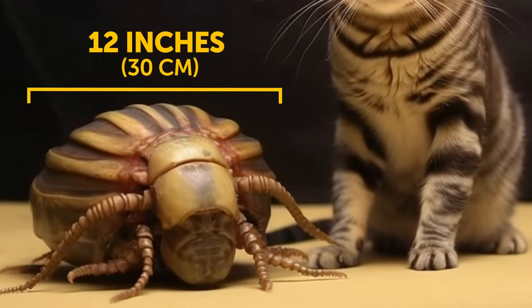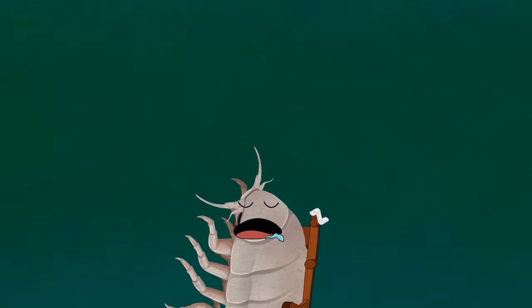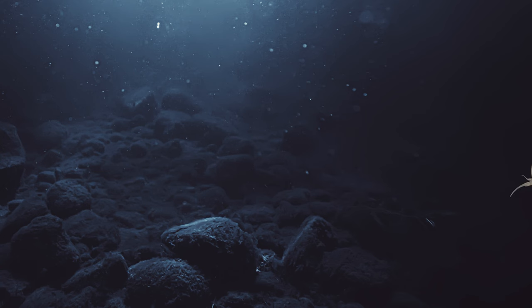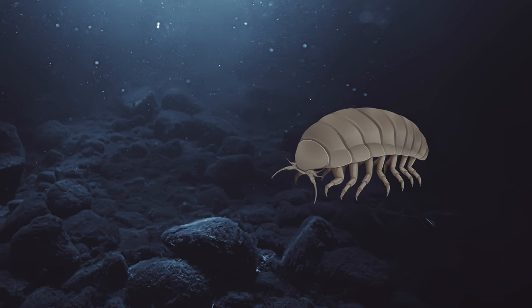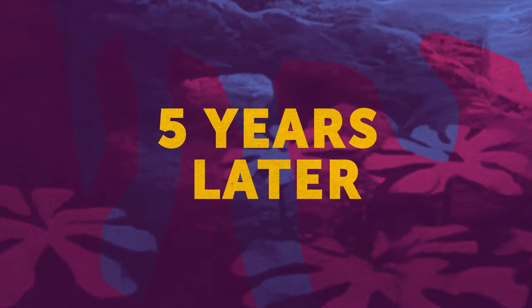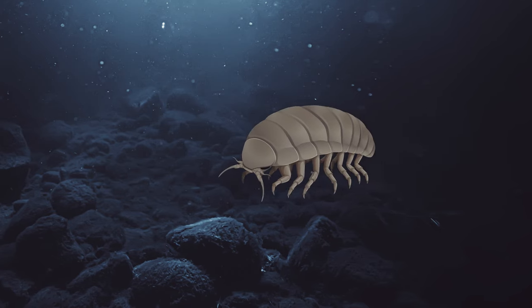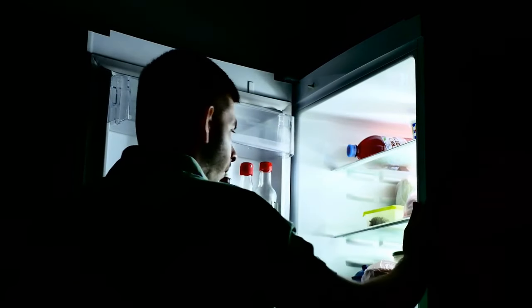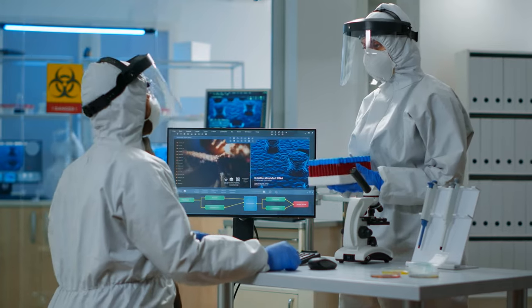These fellas are really patient. Remember, animals down there rarely get food. Sometimes they need to wait for years to get a proper meal — that's why their metabolism is amazingly slow. They can go for five years without eating anything. Imagine that. I get hungry just talking about this.